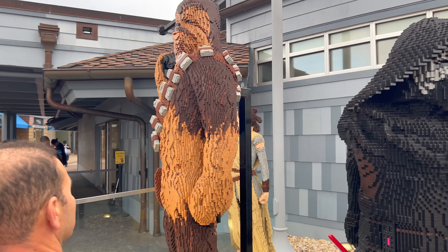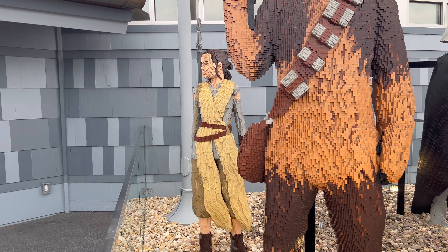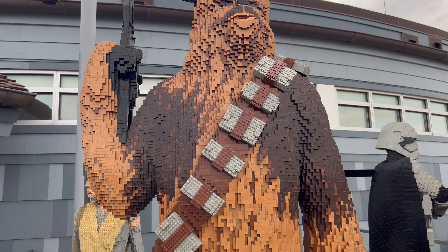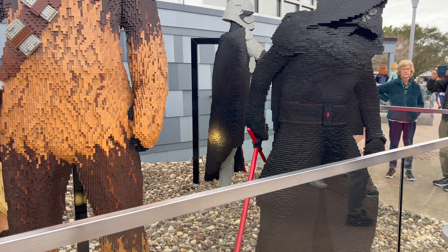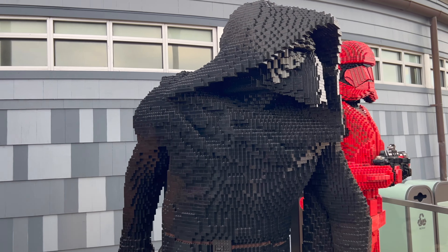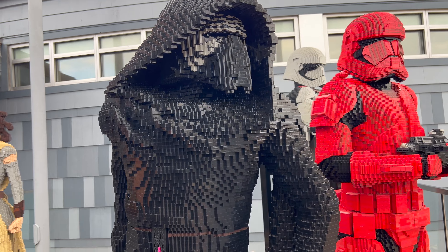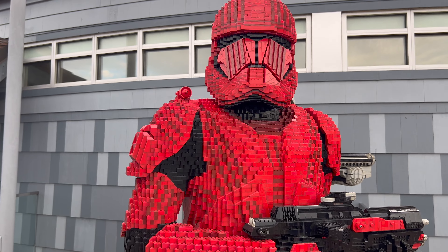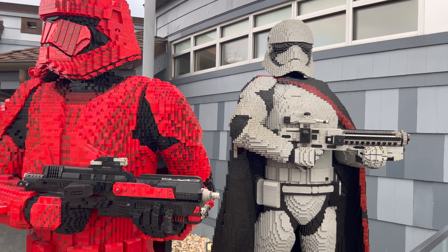Before we head inside the Lego Store, I had to stop by these five amazing Lego statues outside the store. Make sure if you visit here to take your picture with Rey, the giant Chewbacca, Kylo Ren — who looks like he's ready for his next battle — and next to Kylo Ren is a Sith Trooper. The detail on these statues is crazy, absolutely done by Lego Master Builders.